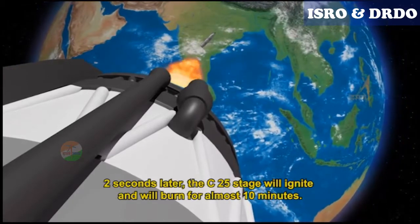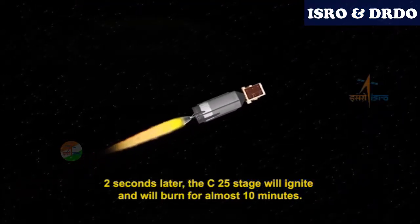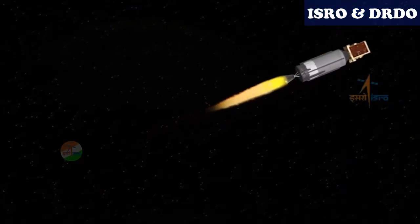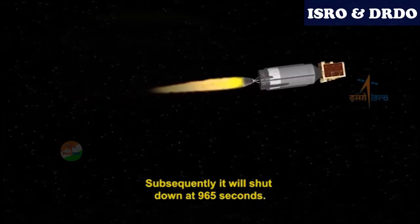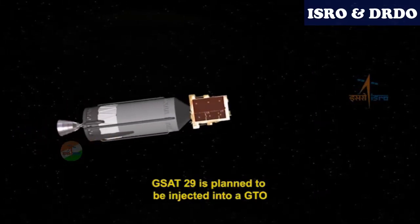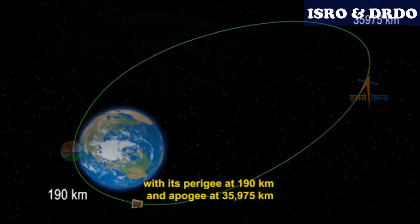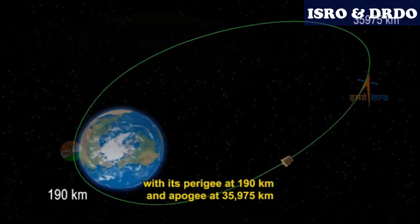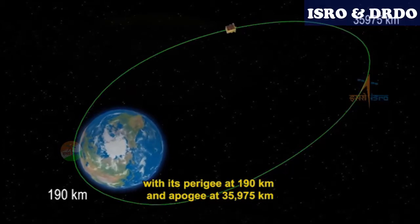Two seconds later, the C25 stage will ignite and will burn for almost 10 minutes, shutting down at 965 seconds. GSAT-29 is planned to be injected into a GTO with its perigee at 190 kilometres and apogee at 35,975 kilometres.